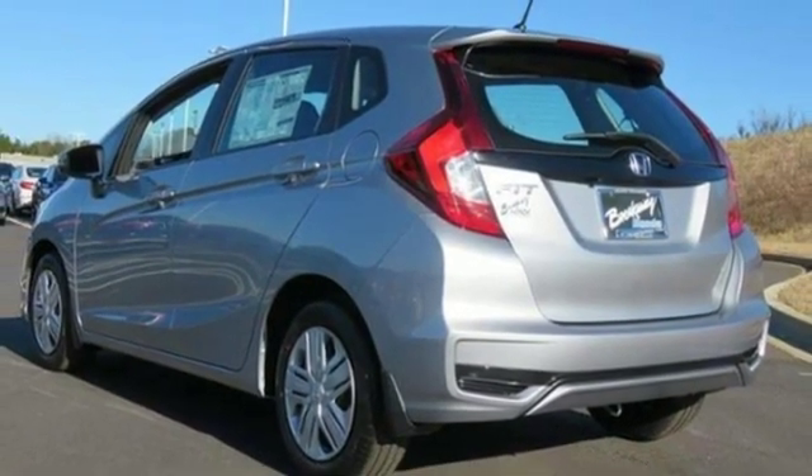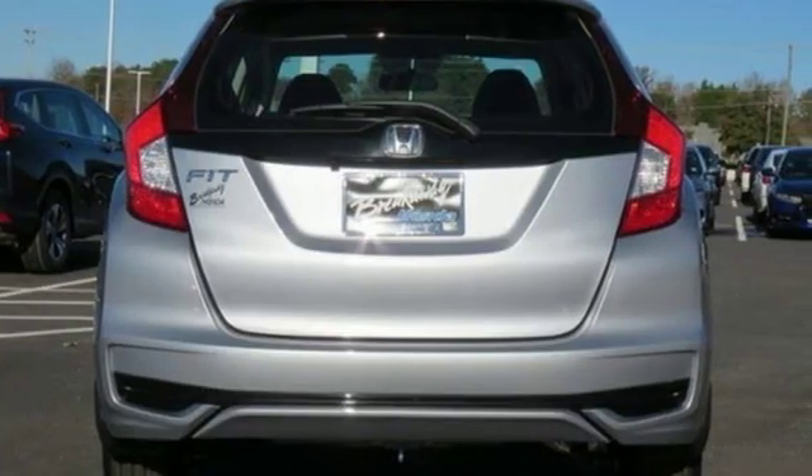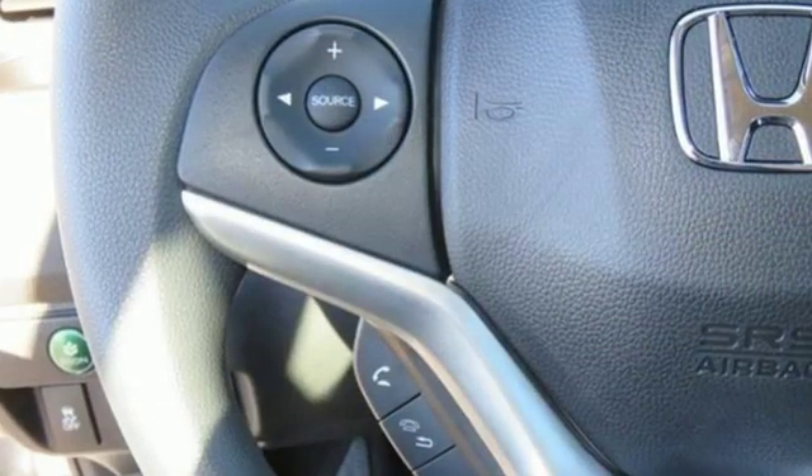Cars.com reports Honda has concocted an elixir of most things small car shoppers want, and the results are mighty desirable.